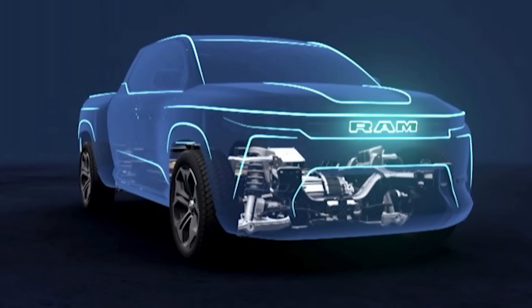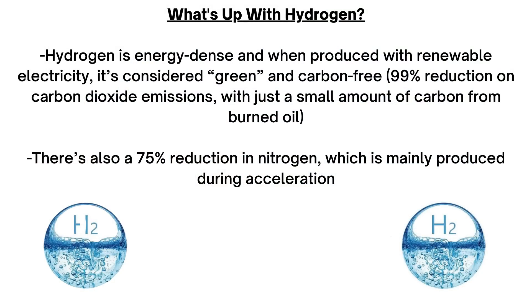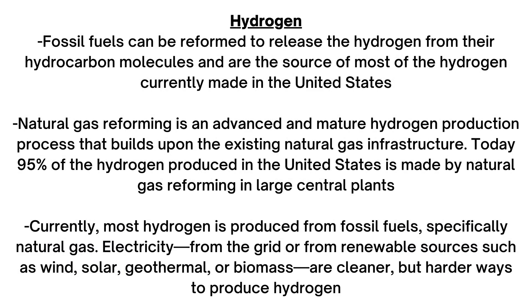Hydrogen is energy dense, and when produced with renewable energy it's considered green and carbon free, with a 99 percent reduction in carbon dioxide emissions — just a small amount of carbon from burned oil. There's also a 75 percent reduction in nitrogen, mainly produced during acceleration. Currently around 95 percent of hydrogen produced comes from fossil fuels, but cleaner methods are being developed using electricity from the grid or renewable sources such as wind, solar, geothermal, or biomass. Hydrogen also burns cleanly in the vehicle itself, which would be especially beneficial in heavily polluted cities.